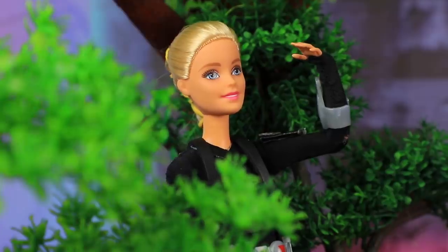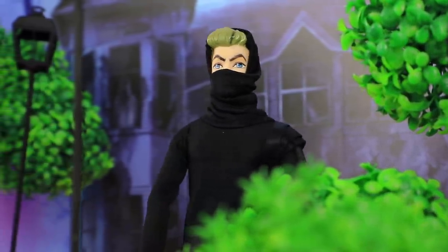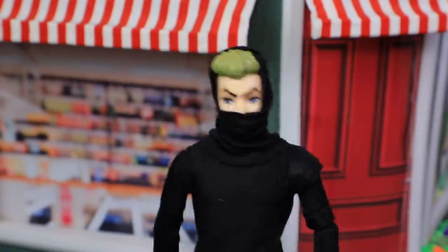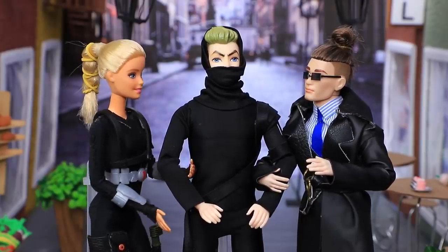Quick, hide! The spies had to hide for a while. Here he is — catch him! Oh no, I got tricked! I'm trapped! Your criminal career is over! The city is safe again!